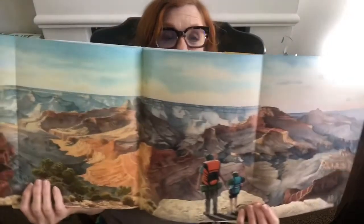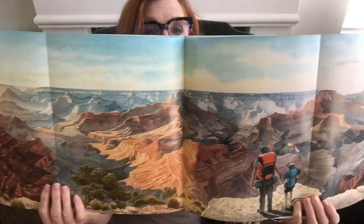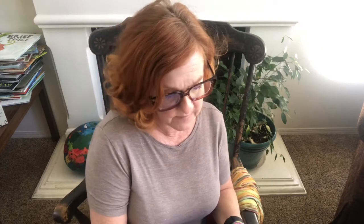I love this book — it's beautiful. That's the grandest canyon on earth. Look at this page — it folds out! Kind of makes you feel like you're standing on the edge. Have you ever been to the Grand Canyon? I've been a couple of times. I love to go.